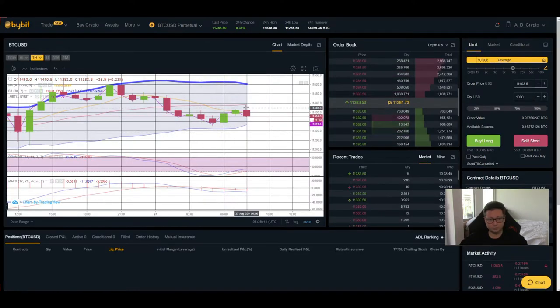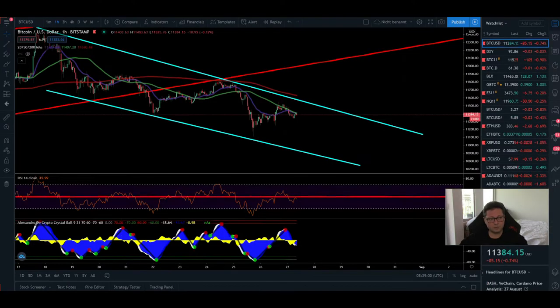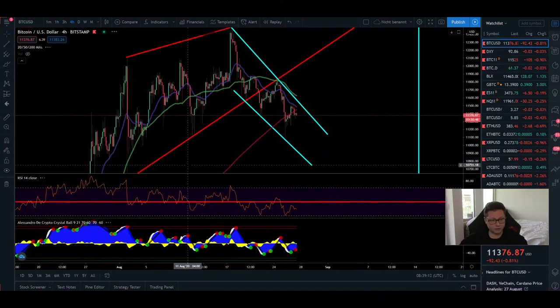Looking at the Bollinger Bands, we're trading on the bearish side — below the moving averages — and the MACD is also shifted to the downside. Only the stochastic is now coming up after being oversold, so we're seeing a little bounce, but I don't think it will be very sustainable. Maybe we'll have a weak move up toward 11,500, but most likely we're heading toward 11,000 dollar.